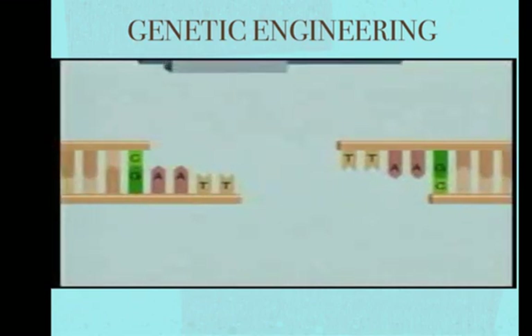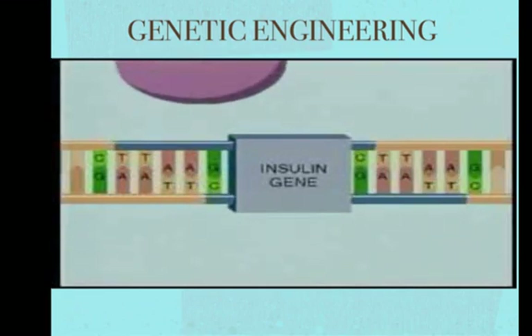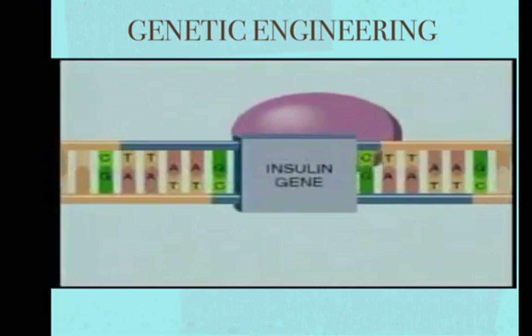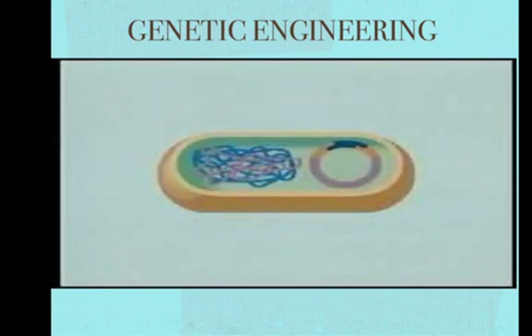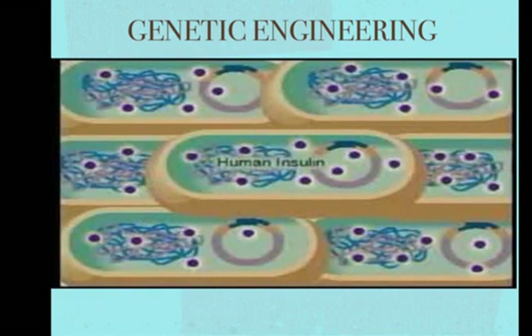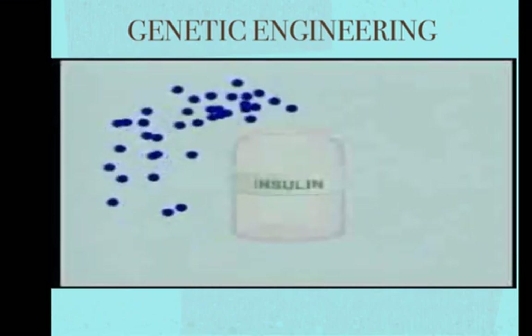The insulin gene is mixed with the cut plasmid DNA, complementary bases pair up, and with the help of the enzyme DNA ligase, the DNA backbones are joined. The human insulin gene is now part of the bacterial DNA plasmid, which is reinserted into a bacterial cell. Cells containing the insulin gene can be identified because they are no longer resistant to tetracycline. The bacterial cell grows and divides, each new cell producing human insulin, which is then purified and used to treat people with diabetes.